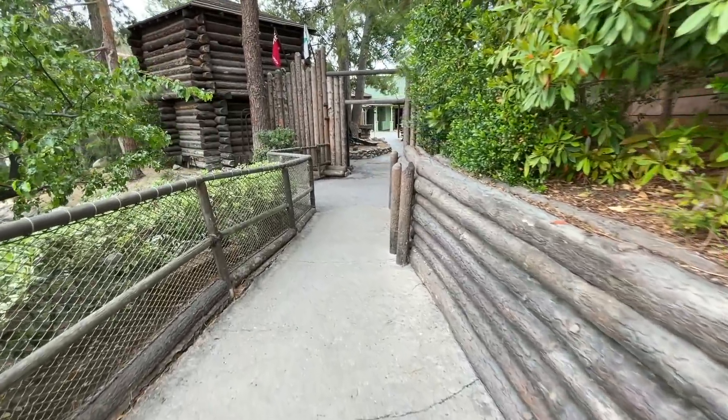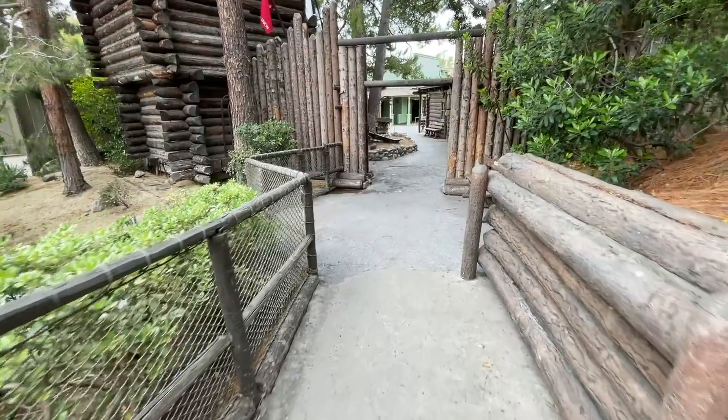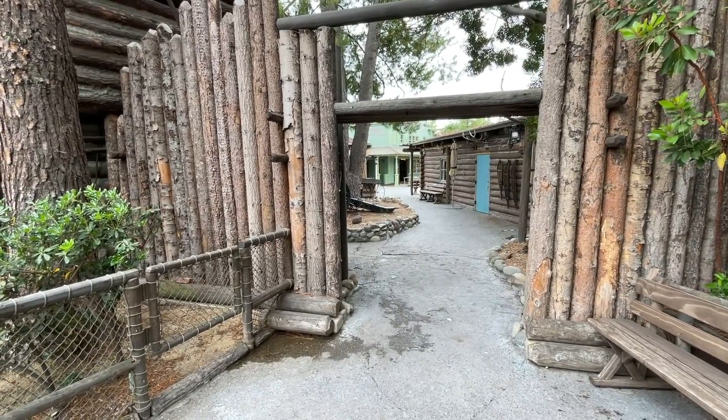Greetings fellow citizens of Disneyland from the edge of Frontierland. Let's do a complete walk through Frontierland and see what's different right now at the reopening of Disneyland in 2021. We are standing at the edge of Fort Wilderness — let's go through and see how Frontierland is holding up.